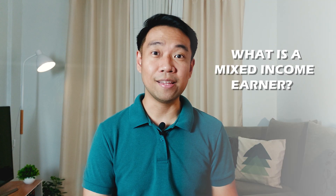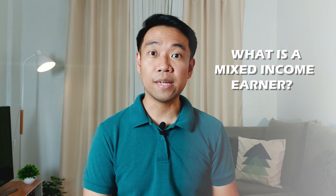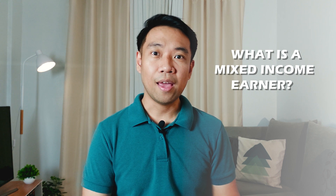A mixed income earner is an individual who earns compensation income from employment and income from business or practice of profession and/or other sources aside from employment.